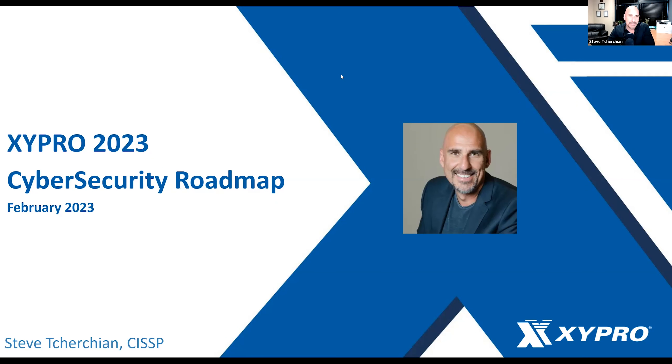Hello everyone, I'm Steve Turchin, Chief Product Officer and Chief Information Security Officer at Zypro. Thank you for taking some time out of your day today to join us on our 2023 Cybersecurity Roadmap. We're going to spend the next 45 minutes or so going through some of the new features and functionality of the Zygate Product Suite that we delivered in 2022 and what's upcoming in 2023.